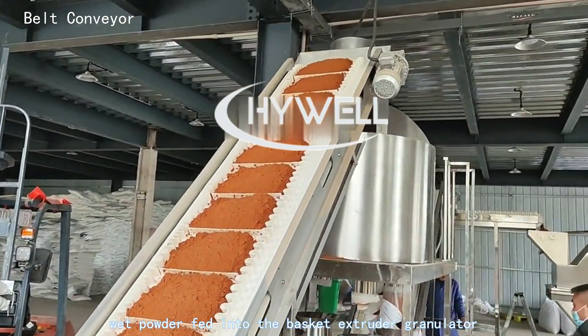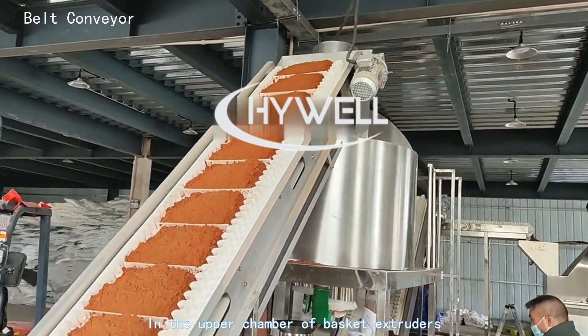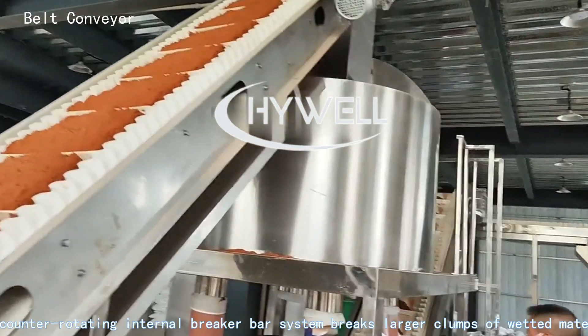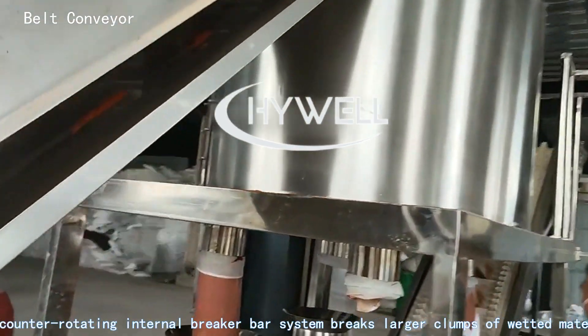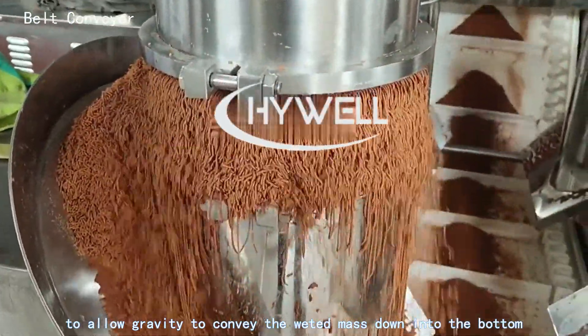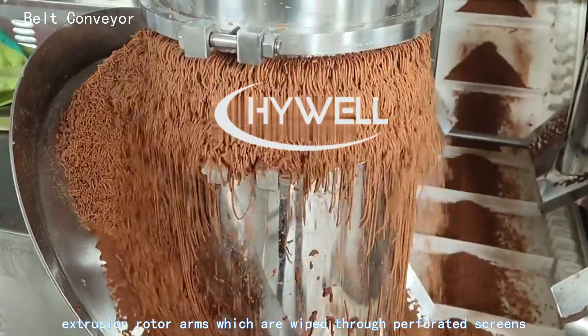In the upper chamber of the basket extruder granulator, the counter-rotating internal breaker bar system breaks larger clumps of wetted material, allowing gravity to convey the wetted mass down into the bottom extrusion rotor arms.